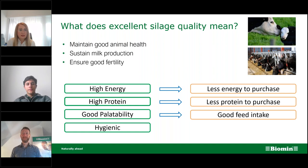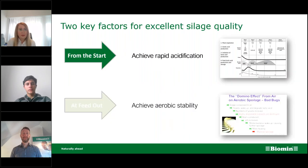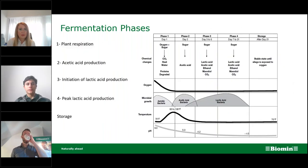Let me guide you through the two important stages of fermentation and feed-out, which are very important to achieve excellent silage quality. Once we close the silage, we need to achieve rapid acidification to ensure the anaerobic fermentation goes in the right direction. The first phase is plant respiration, which starts when we cut the crop. The plants are still trying to live and they use nutrients and sugars to maintain life, and proteolytic enzymes within the plant begin to degrade protein.